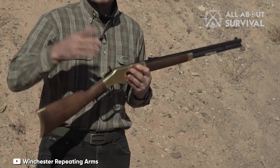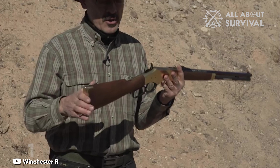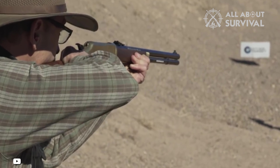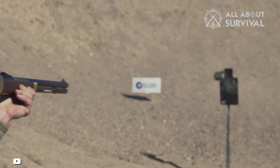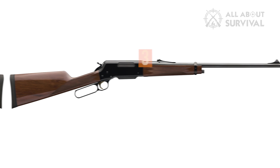The Model 1866 had a long run. It was produced until 1899, and 720,000 were made. How many lives it saved will never be known. If you had a Yellow Boy in your saddle scabbard, you had a chance of emerging alive from whatever you got yourself into.